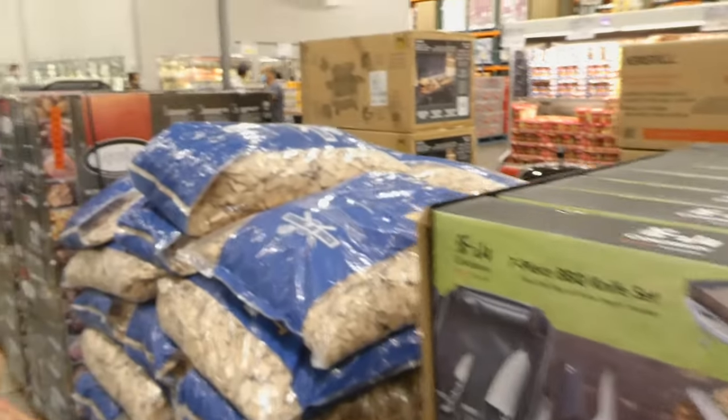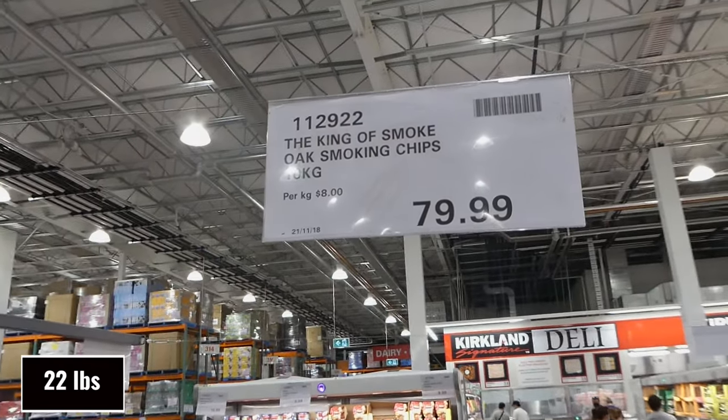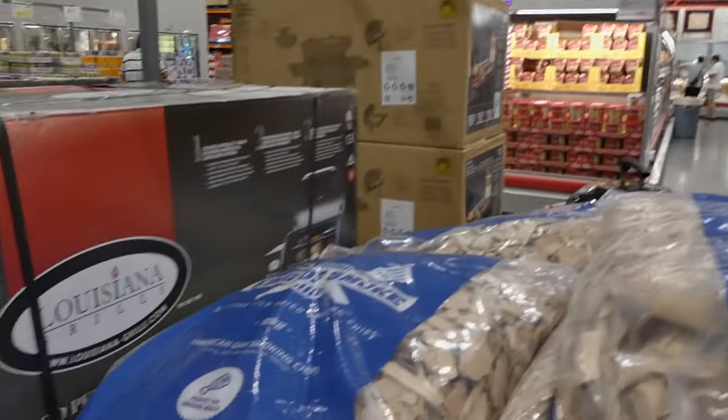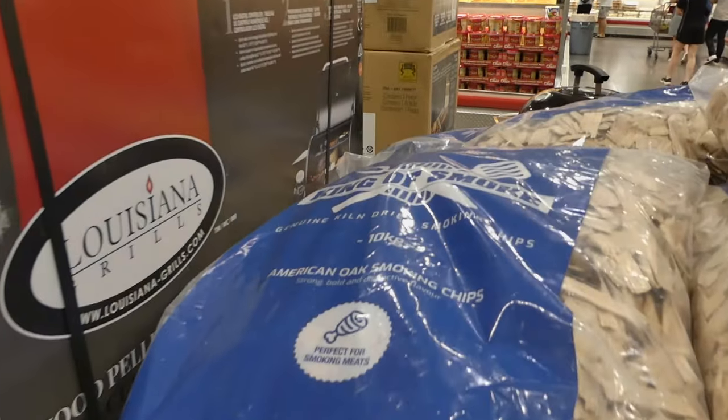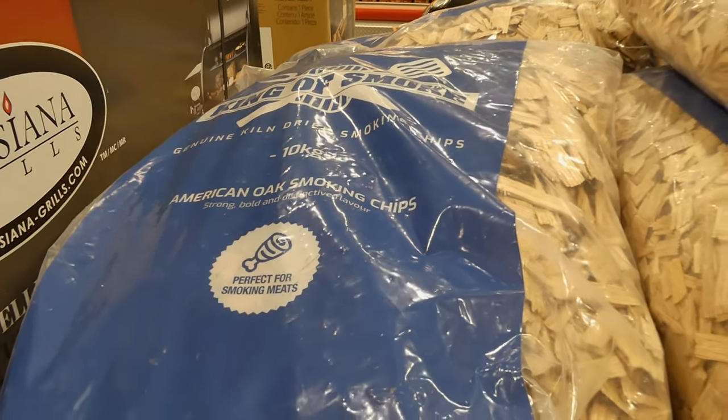Beside that they have some King of Smoke oak smoking chips — 10 kilos for $80. It says American oak smoking chips: strong, bold, and distinctive flavor, and perfect for smoking meats.